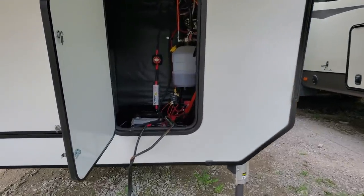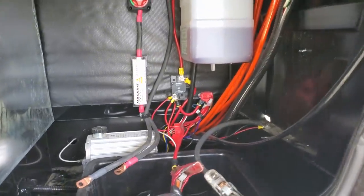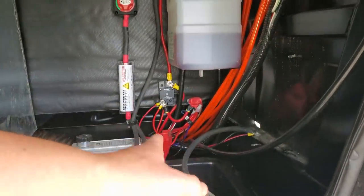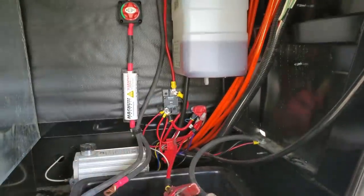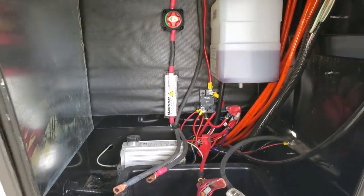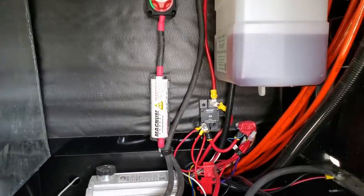This specific coach is generator prepped, however every Montana now is solar prepped with a 2000 watt inverter and five outlets in the coach. That only goes for the residential fridge style — if you get the RV fridge, which would be any even number like the 3700 or 3790, it won't have that inverter but it will have the five outlets for you to easily hook in a solar system.